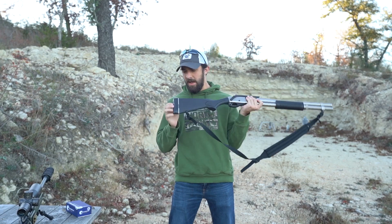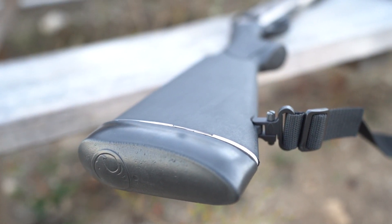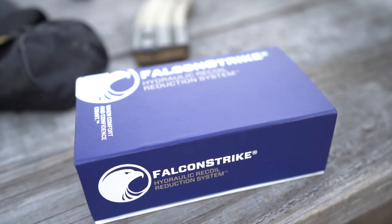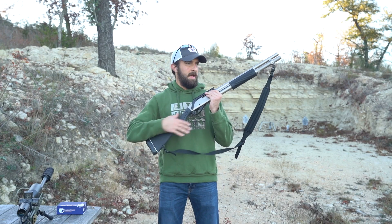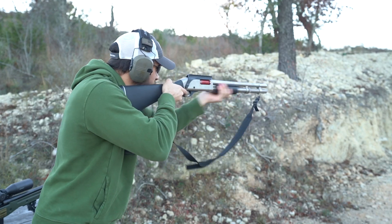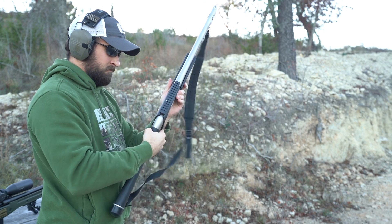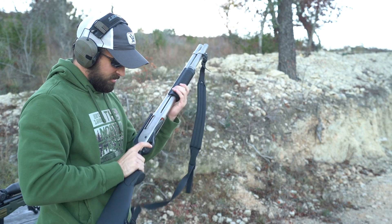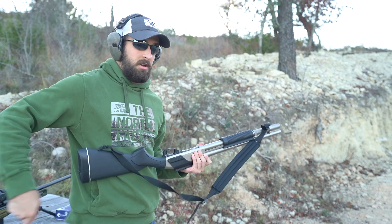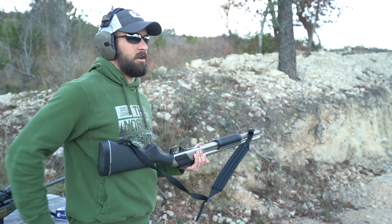I wanted to show this off because I added a recoil pad — Falcon Strike sent me this recoil pad. A 12-gauge can pack a little bit of a punch, and this is like the equivalent of adding a muzzle brake to a rifle. Adding this recoil pad to a shotgun should reduce the recoil quite a bit and make for quicker follow-up shots. Right away I can tell the recoil impulse is quite a bit different — it makes a real difference, especially considering the Remington 870 already comes with a really nice soft recoil pad from the factory. This one does seem to shoot a little flatter.